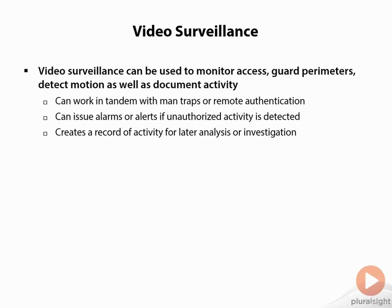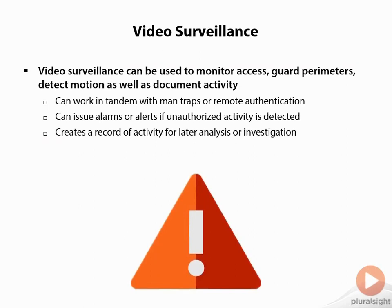Next, we have video surveillance. Video surveillance can be used to monitor access and guard the perimeter, but it can also detect motion and document activity. It works in tandem with man traps or remote authentication — a guard could be sitting in the same building or across town in another state and still verify someone to enter. Video surveillance can also issue alarms or alerts if unauthorized activity is detected, whether through automated motion detection or someone physically monitoring a feed.